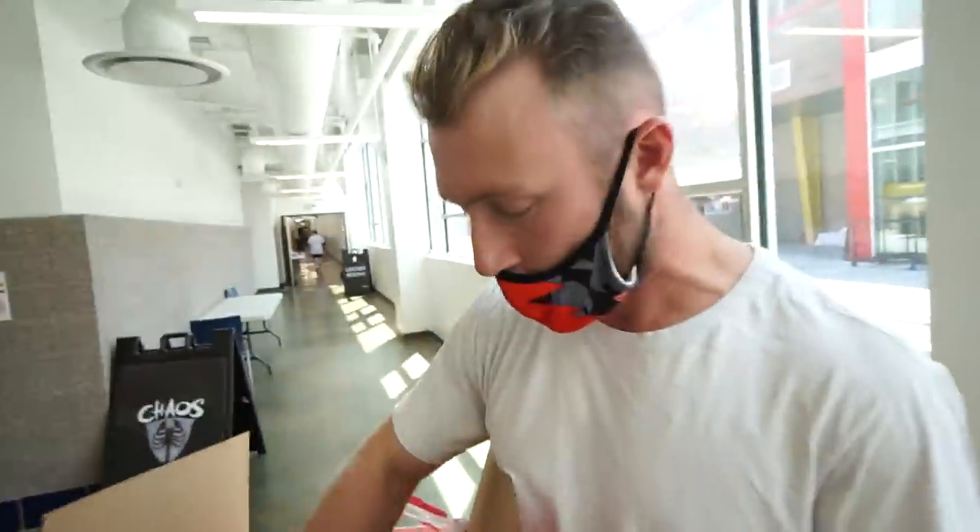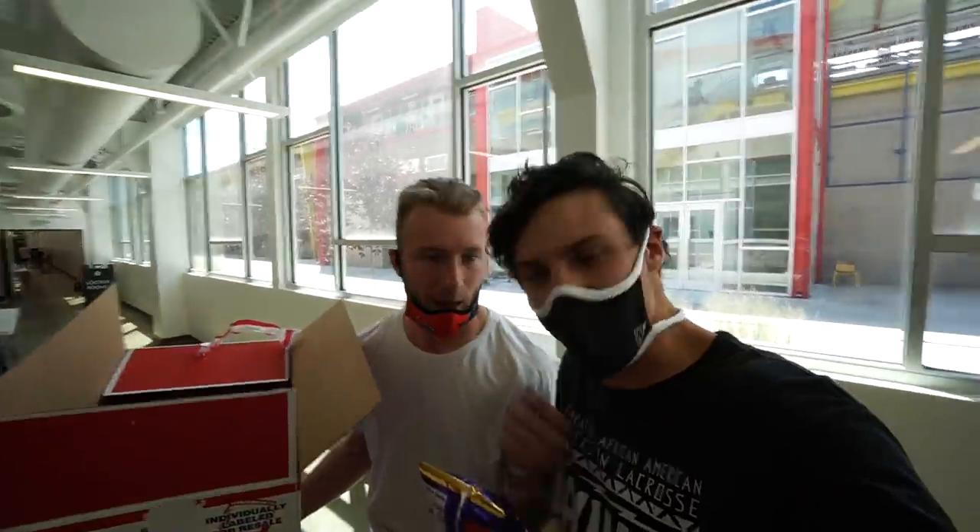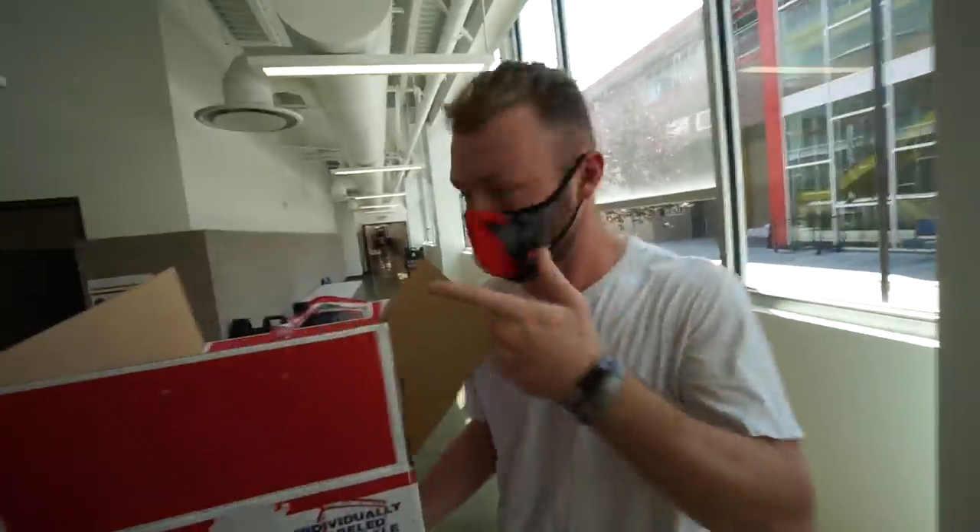We got some white cheddar popcorn, sour cream and onion potato chips — a sponsor hooking it up. Walking around here with a box of snacks. We're actually about to tour your locker room. Let's go.